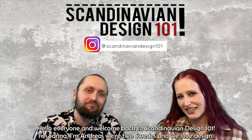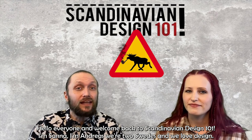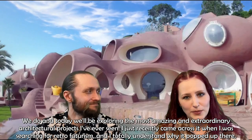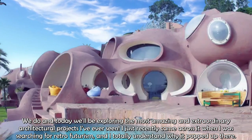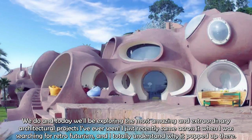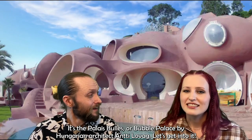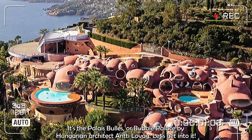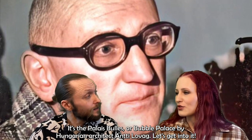Hello everyone and welcome back to Scandinavian Design 101. I'm Sanna, I'm Andreas, and we are two Swedes who love design. Today we'll be exploring one of the most amazing and extraordinary architectural projects I've ever seen. I came across it when searching for retrofuturism, and it is the Palais Bulles, or Bubble Palace, by Hungarian architect Antti Lovag.